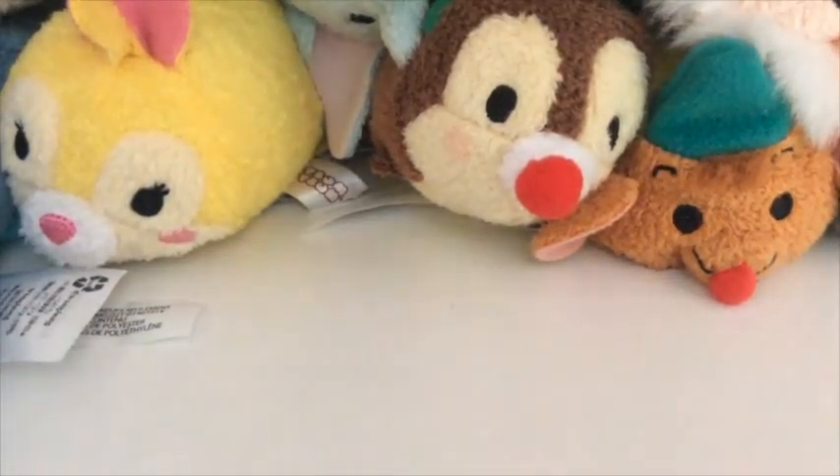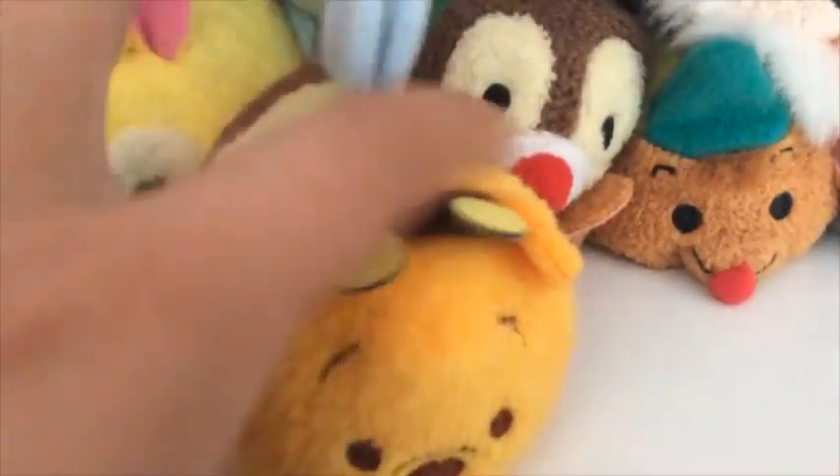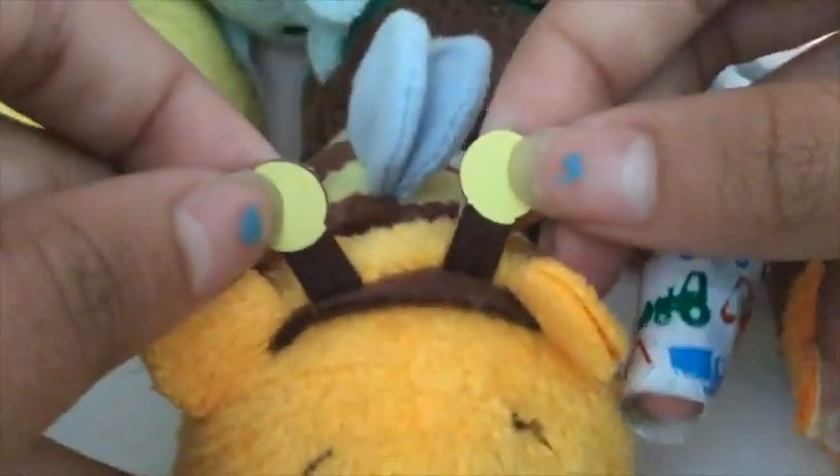Since these ones keep bothering me, I'm going to show you the Bumblebee Winnie the Pooh Tsum Tsums. I actually own two of each of these. We have Pooh, who is wearing these cute little ears. He has some cute wings, striped brown and yellow.